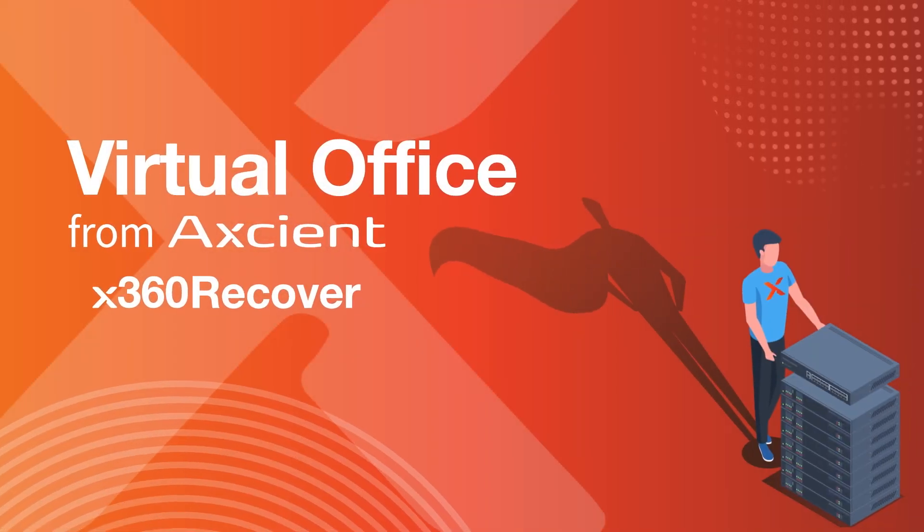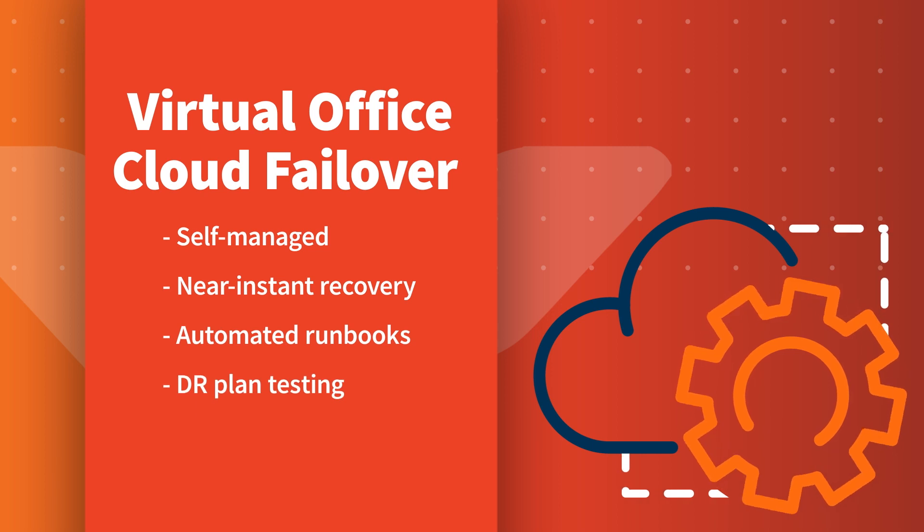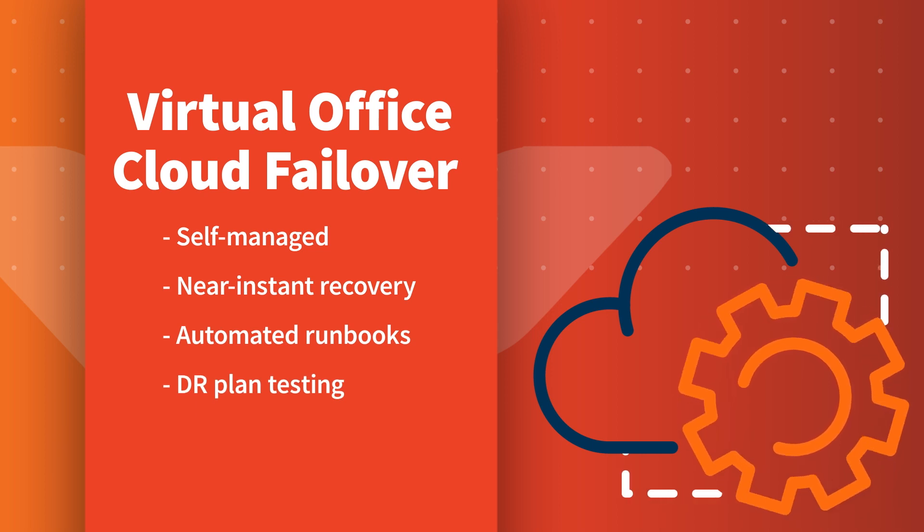With the always-on virtual office feature in X360 Recover, MSPs can immediately start virtual machines in the Axiom Cloud in just five minutes.